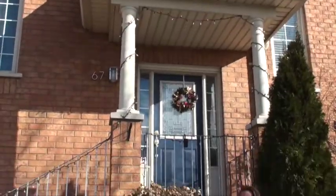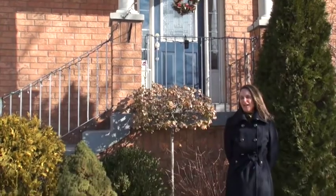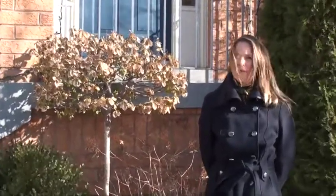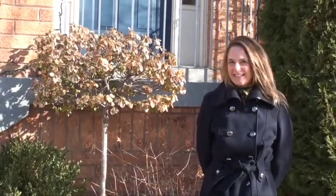Hi there, this is Tracy Logan with the Hyde Park Real Estate Group and we're here in Harbour View Village at our latest listing at 67 Blue Water Court. This fabulous three-bedroom, four-bathroom home features three-car parking, direct access from the garage to the home, as well as being located just off the Lakeshore, close to the bike trails. It's the Lakeshore lifestyle.